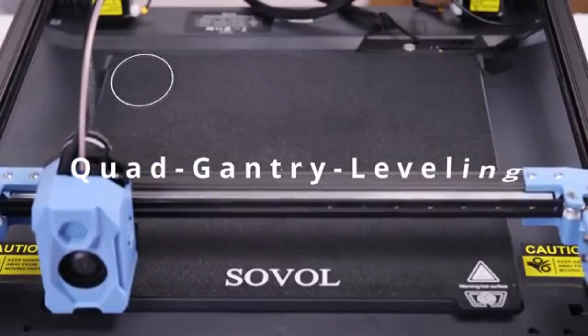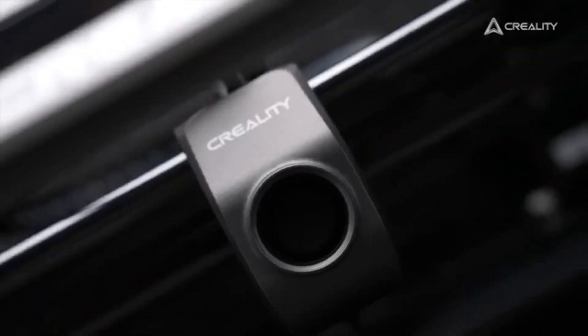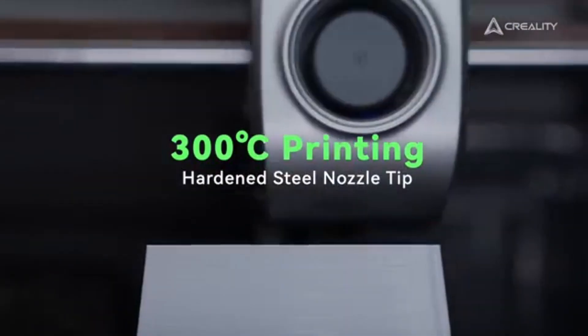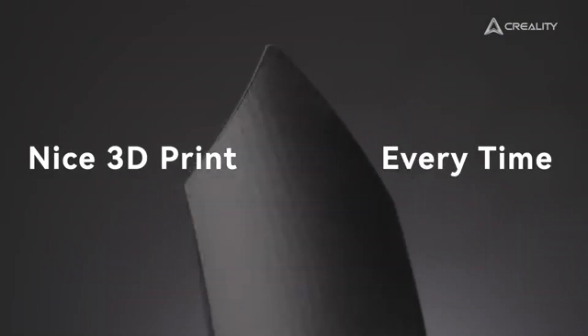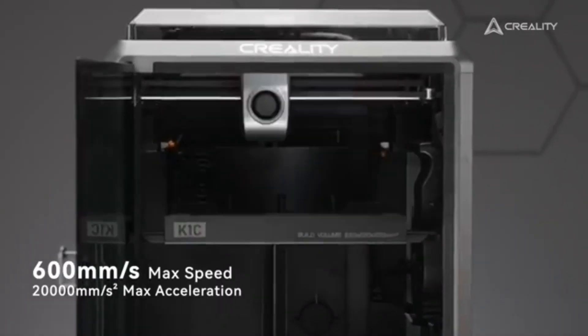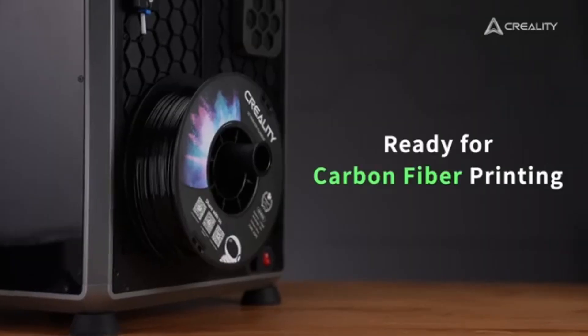So let's get started. Number 5: Creality K1C. After extensive testing and analysis, we can confidently say that the K1C stands out as one of the best options available for both beginners and seasoned makers alike. The K1C boasts an impressive build volume, allowing you to create larger models, complemented by an easy-to-use touchscreen interface making setup and operation a breeze.